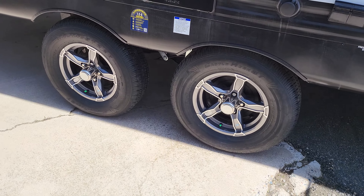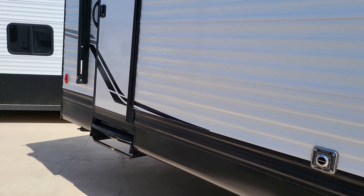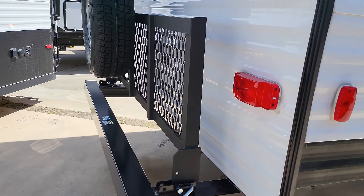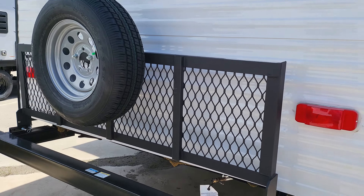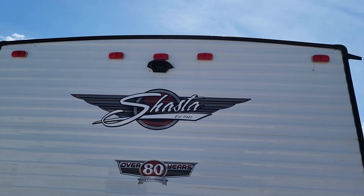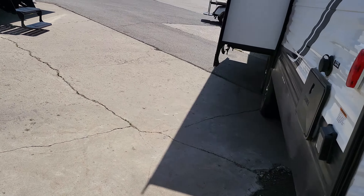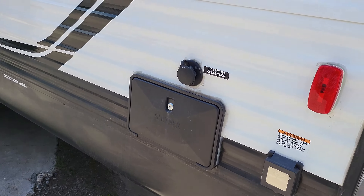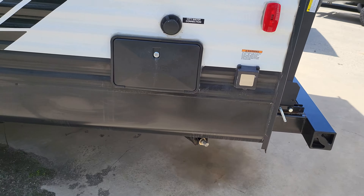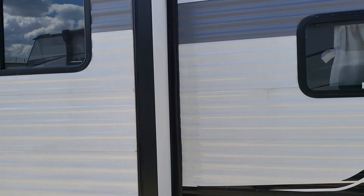Nice rims on this — they're not cheapo steel jobs. There's a second door in the back. Walking around the rear, we've got a nice cargo rack where you can put a whole bunch of stuff. It comes with the spare tire, it's prepped for a backup camera, and you have a hot and cold water shower outside the back, plus your city water connection and power connection right in the back corner.